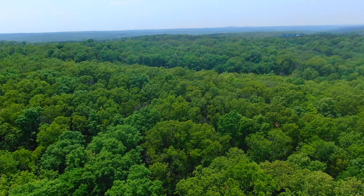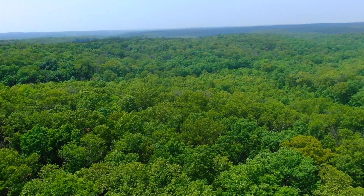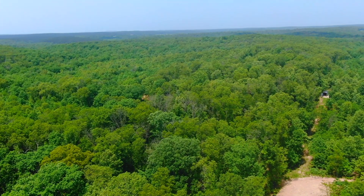For hunting, for camping, for recreation — a lot of people think a property like this is ideal. Extremely hard to find a tract like this. We're excited to have it. It's Tract 15 at the Devil's Backbone Project, close to West Plains, Missouri.